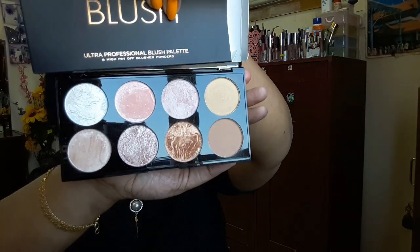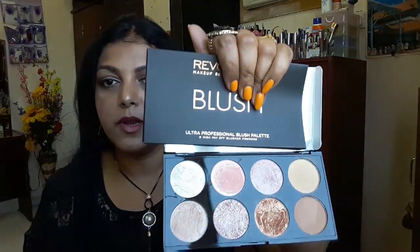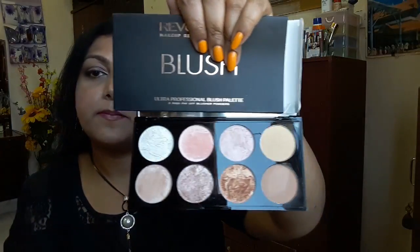Then I bought their blush palette — this has eight high-pigment blush powders and it's called Golden Sugar. The packaging is the same style as the others — big mirror included — and honestly all their palettes, whether blush, contour, or eyeshadow, have very similar packaging. Looking at the shades, there's only one matte shade, so the matte one could work for contour, but for me it's too light — it's better suited for fair or pale skin.